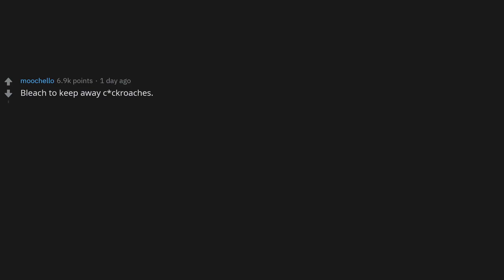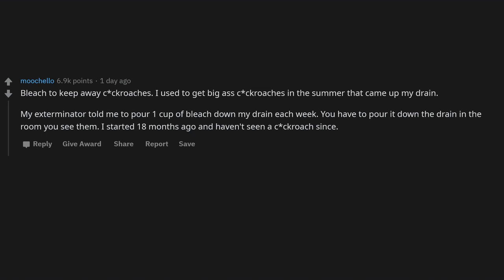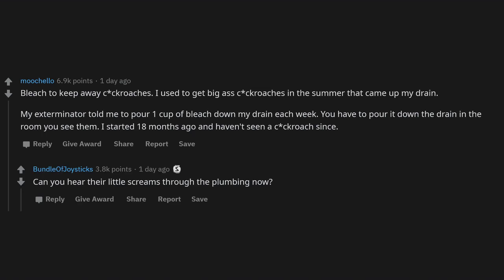Bleach to keep away cockroaches: I used to get big cockroaches in the summer coming up my drain. My exterminator told me to pour one cup of bleach down the drain each week — you have to pour it down the drain in the room where you see them. I started 18 months ago and haven't seen a cockroach since.